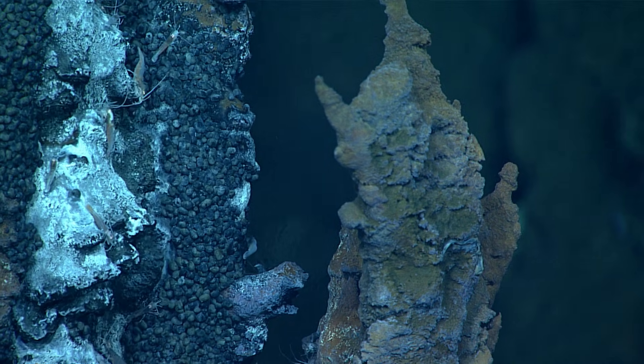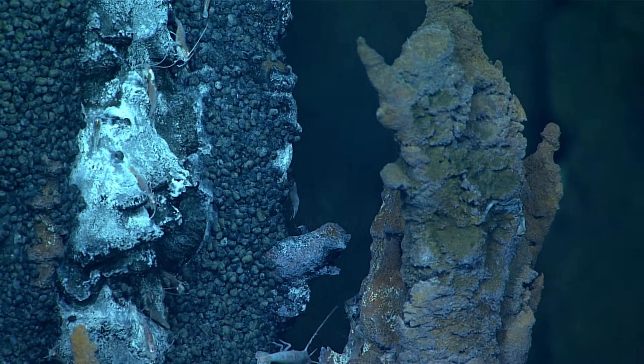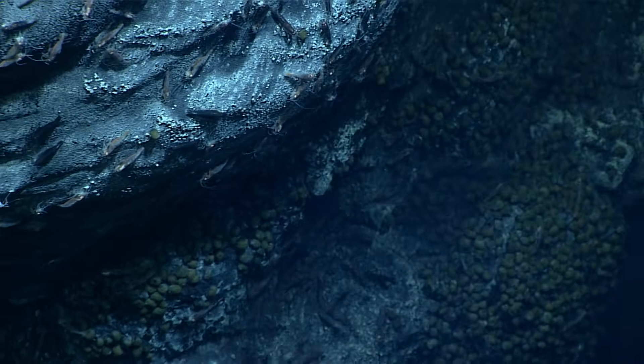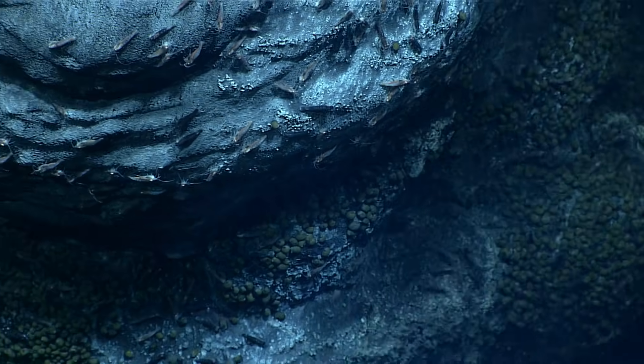In the deep sea, in these very specialized locations called hydrothermal vents, bacteria are feeding on energy from inside of the earth and becoming the base of the food chain for lots of other really interesting and endemic organisms. We're really hoping we can discover some hydrothermal vents — as far as I know, there's only been one or two discovered north of the Azores, so this may be an opportunity to discover more.